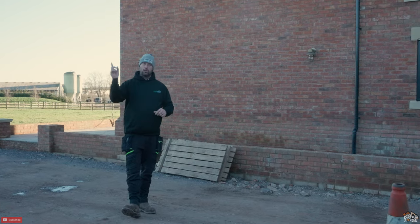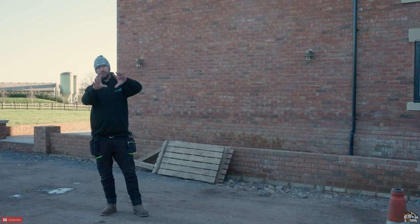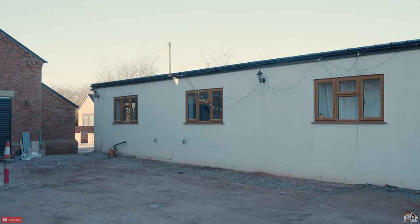On the house build, Uncle Trev finished the day before yesterday, so he's done and gone for the moment. There are bits that he needs to come back for, but not until we've either done something with that or we're ready to finish that bit off.